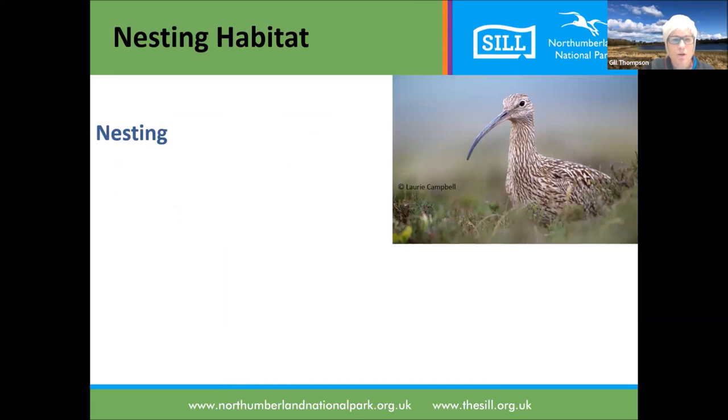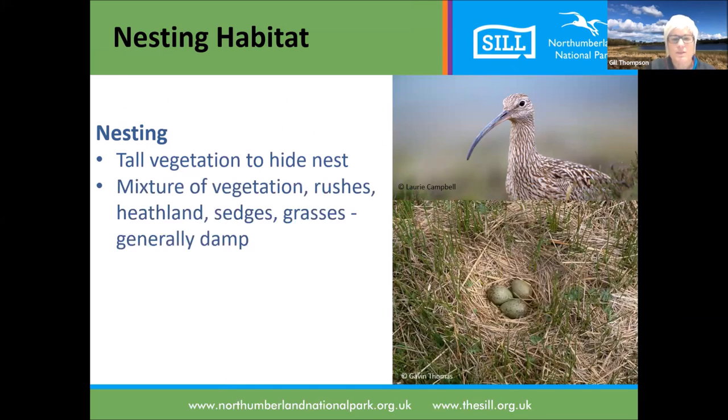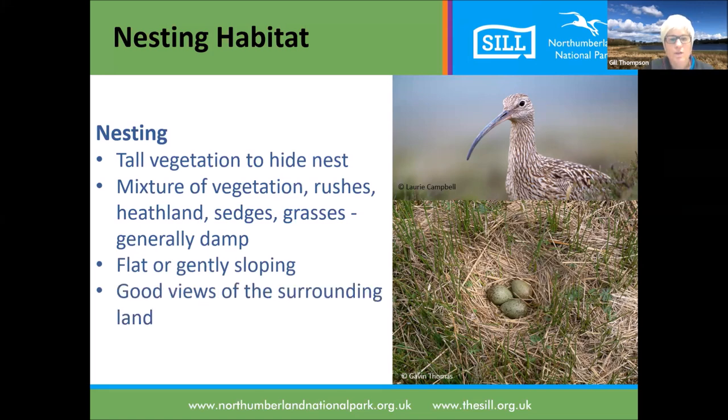For nesting habitat, curlews need tall vegetation to hide the nest in - a mixture of rushes, heathlands, sedges, and damp grasses, generally damp areas. They like land that's flat or gently sloping, not very steep ground. They need good views of the surrounding land so they can keep an eye on predators from the nest, and often no nearby blocks of woodland, which harbour predators and obstruct their view across the ground.